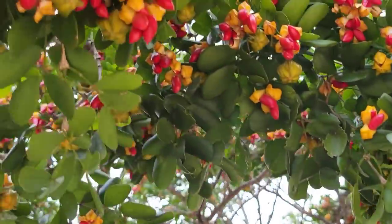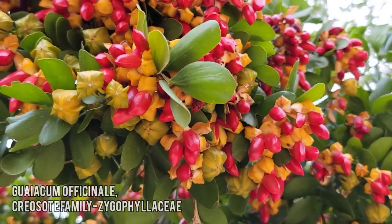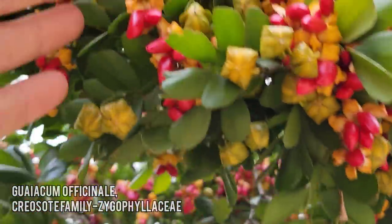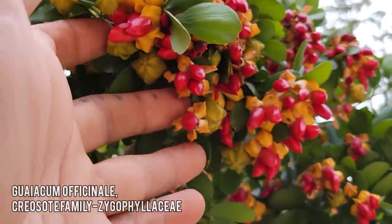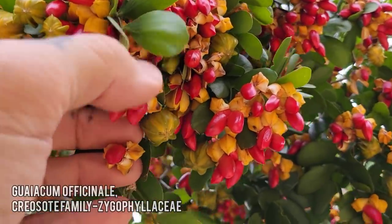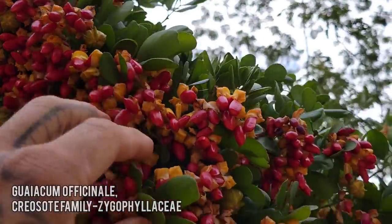We've got a species of Guaiacum — Zygophyllaceae, the creosote family. There are the fruits. Once they open, the individual seeds are all bright red, rather conspicuous — obviously bird-dispersed. Just draped in them.